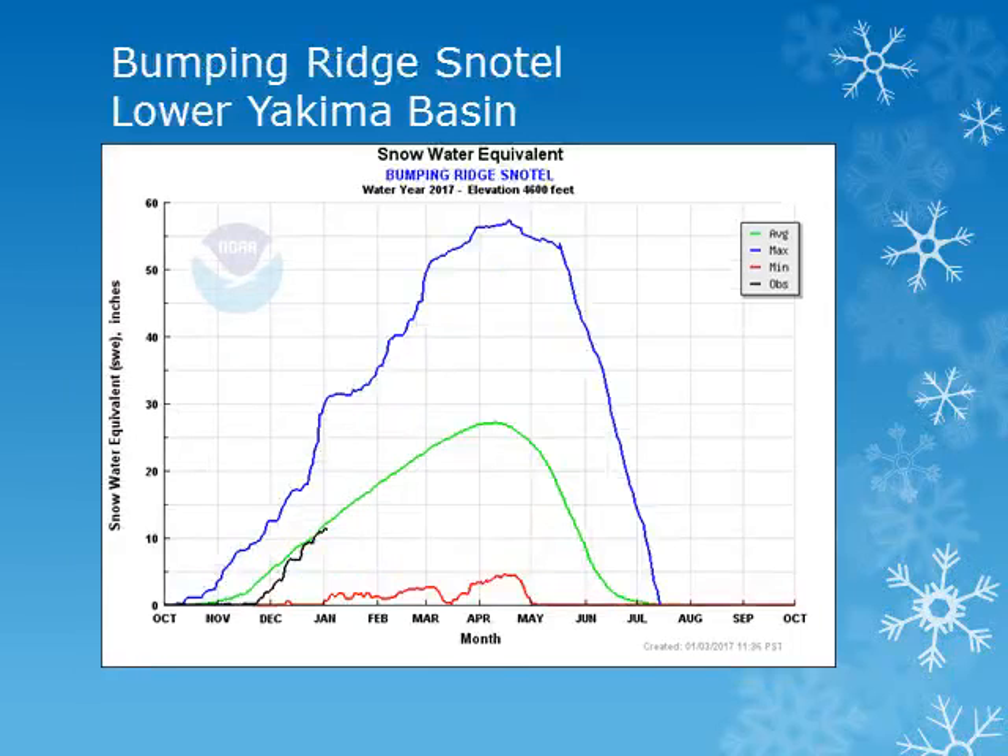The Bumping Ridge snowtail site is at 4,600 feet in the Central Washington Cascades. Although the snowpack was slow to start, it has increased and is near normal.